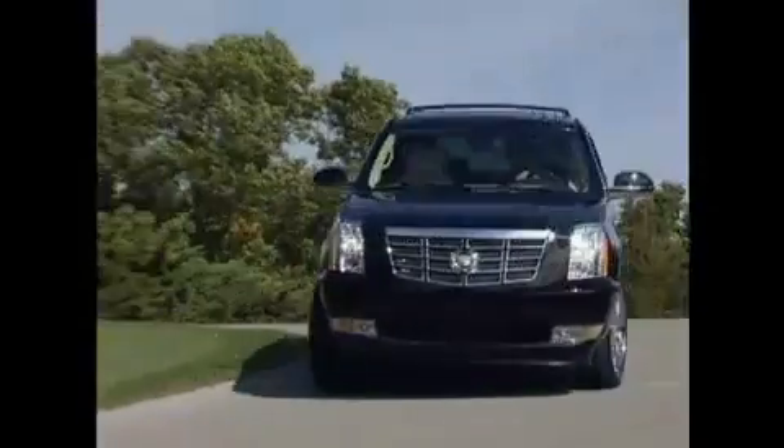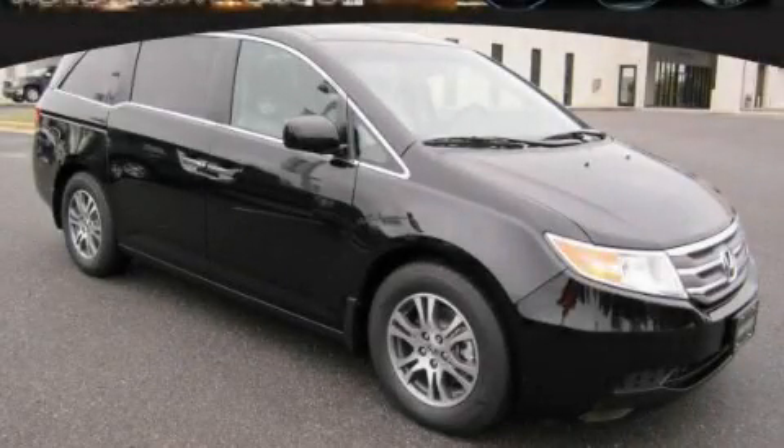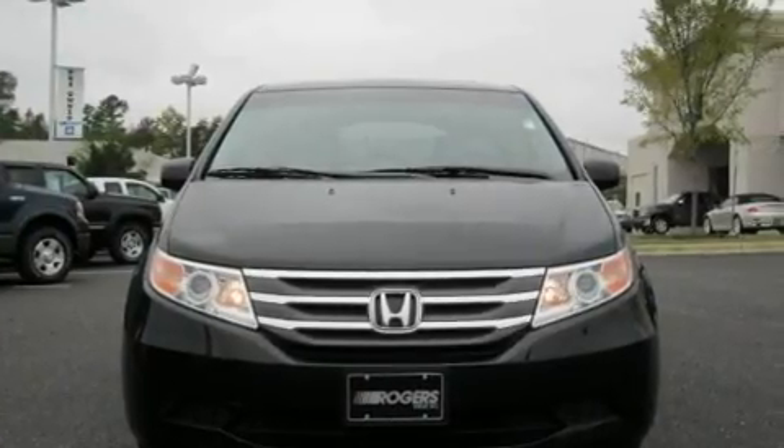Another fine vehicle offered by Rogers Auto Group. You'll do better at Rogers. This is a brand new 2011 Honda Odyssey, the vehicle with enough space for you and yours.